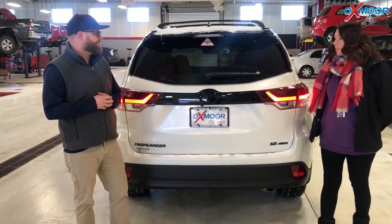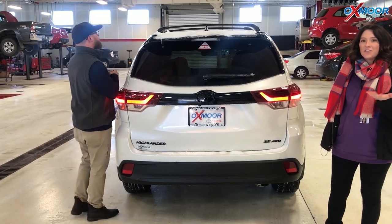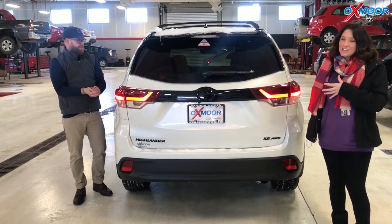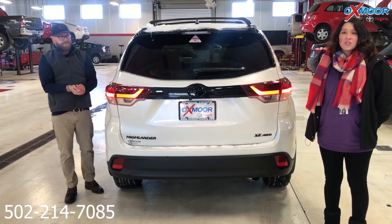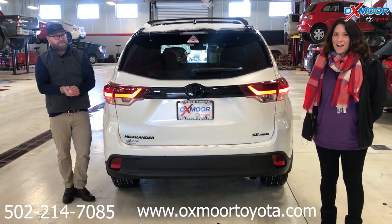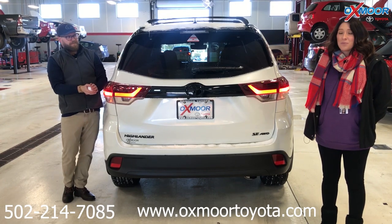Thank you so much for going over all that. Absolutely. Alright, if you have any questions on this vehicle, please feel free to let us know. Now this is the only one we have currently, but we will be getting another one in. So if you want to stop out and take it for a test drive, give us a call. That best phone number is 502-214-7085. You can also visit our website at offsmarttoyota.com. I'll have a link to this vehicle in the comments — it'll have some details and the pricing in there.